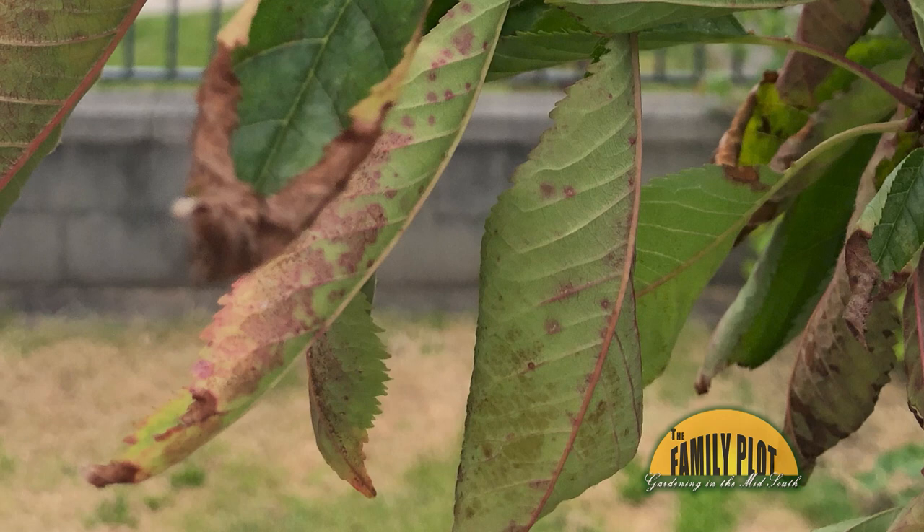I looked up some of the fungal diseases, and I do not see any signs of spores on the undersides of the leaves. I also have not seen any aphids. What do you think the issue could be? This is Carson from Vancouver, British Columbia.